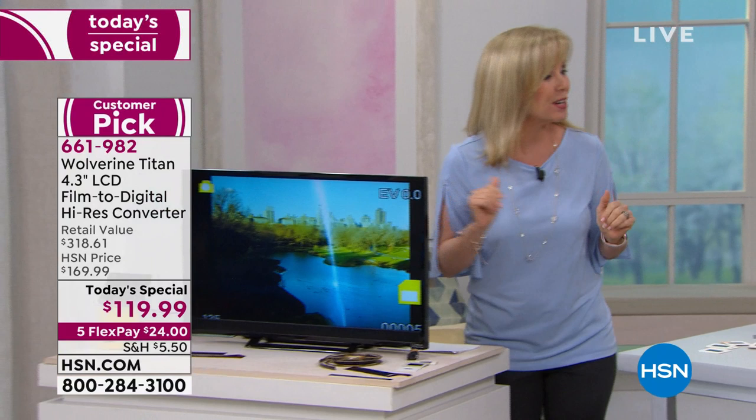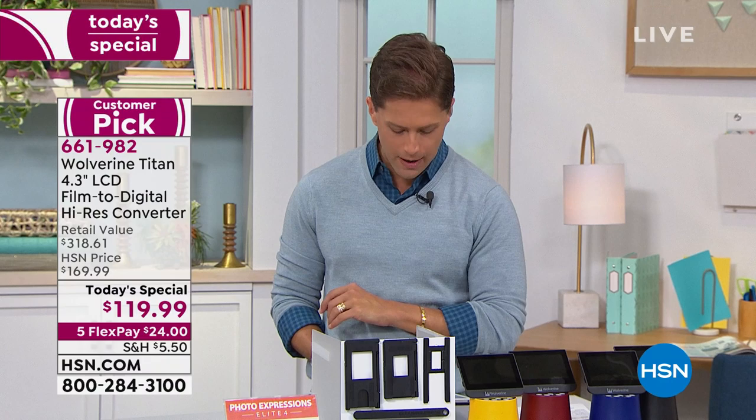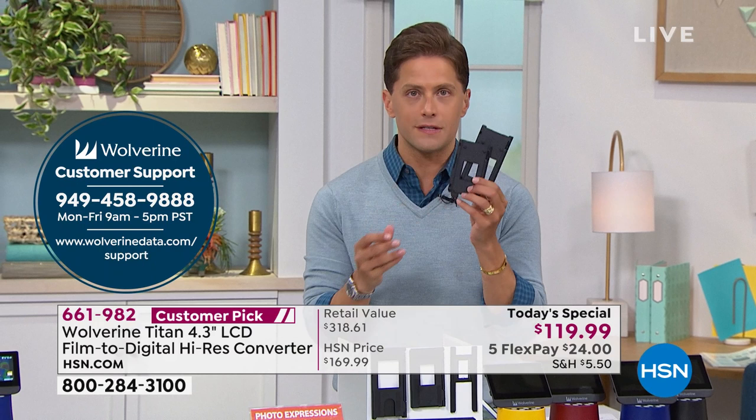A viewer named Sherry asks about her grandmother's old 220 film negatives. Wolverine has a great customer service line — they basically say if you've got slides, if you've got film, they've got you covered. They give you all these different adapters for all different sizes. They provide great customer service and support Monday through Friday, and we give you a 30-day return policy. HSN has the lowest price anywhere in the country — better than other websites and big box stores.